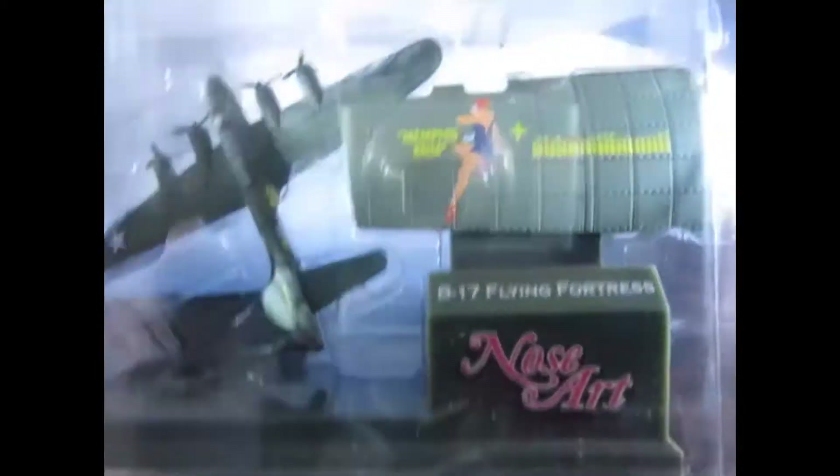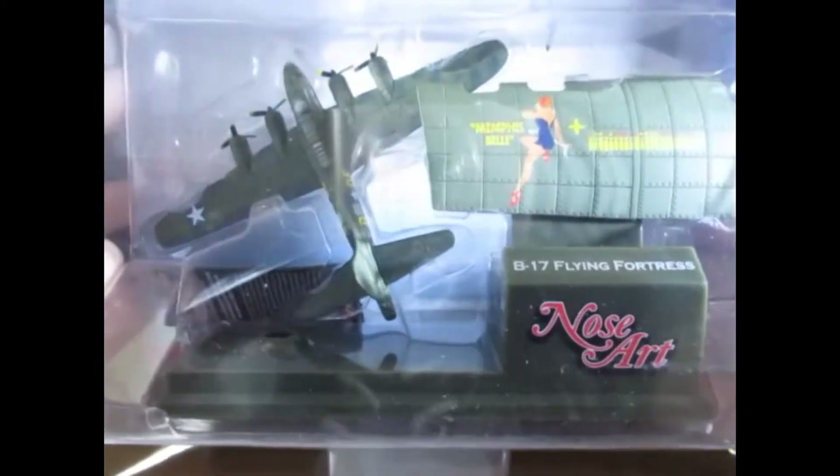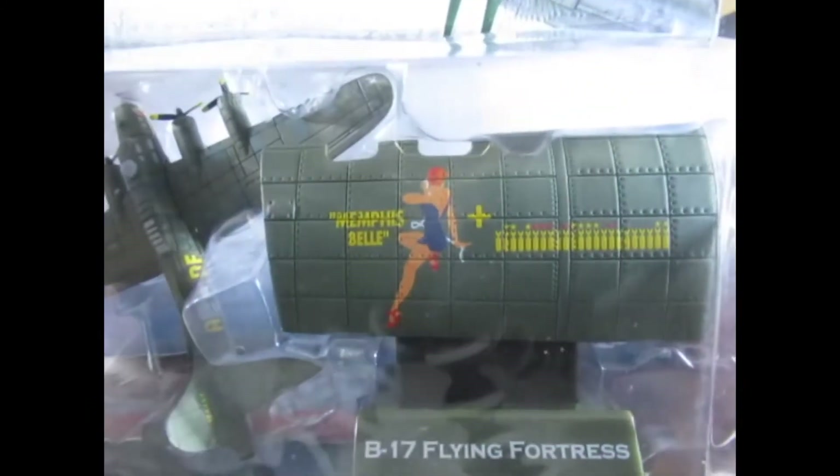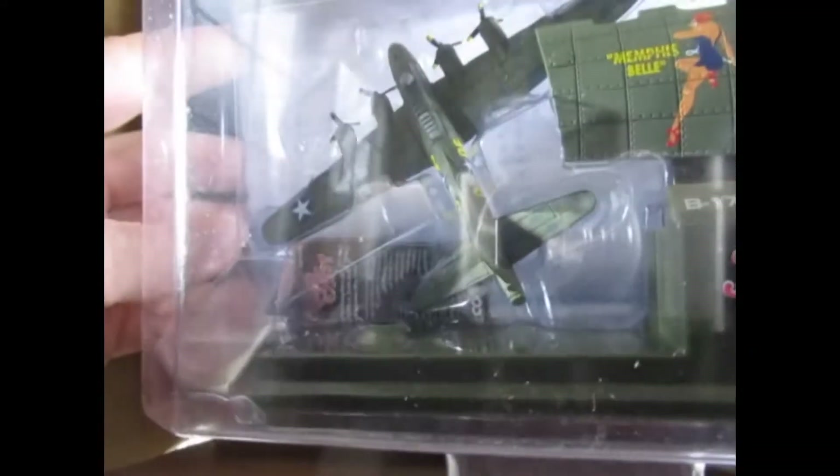This is another Flying Fortress and this is the Memphis Belle, which I do know from the film because it's one I've seen a few times. So yeah, that's pretty good.